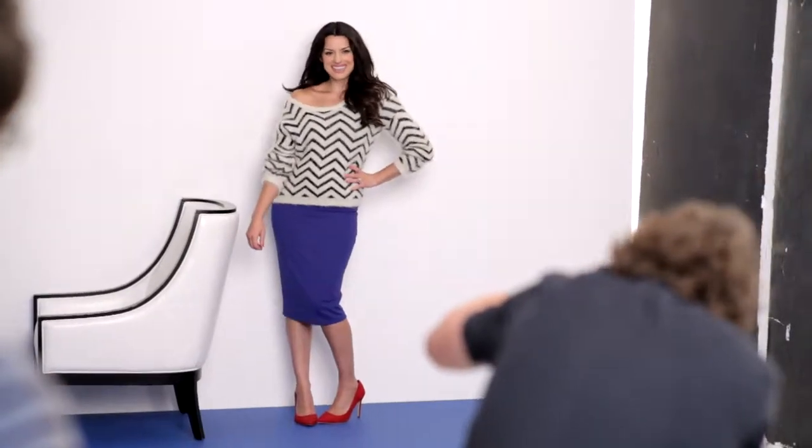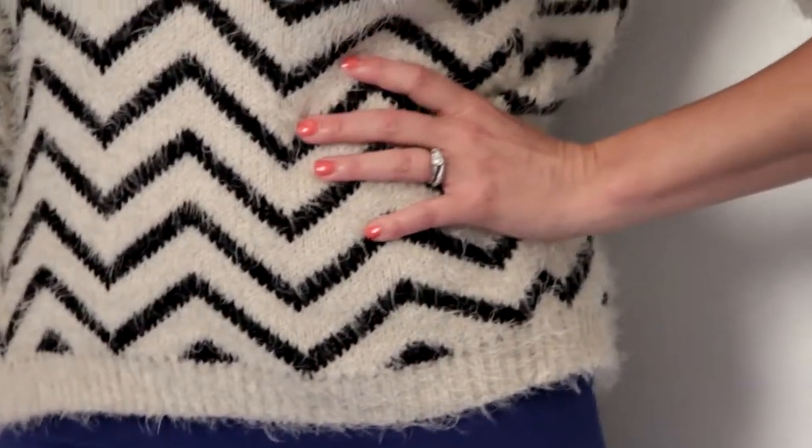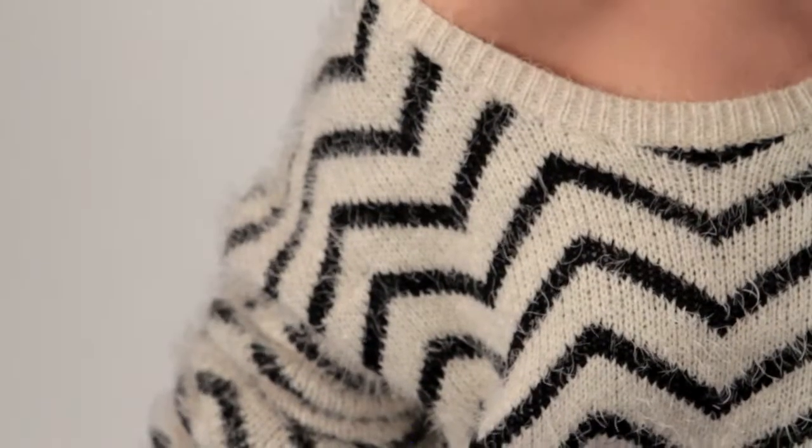I've pulled out this outfit during the shoot for one reason. Simple. It's cool. I could wear this anywhere. It's completely comfortable. I love the fact that it's called an eyelash jumper. Soft and flippy.